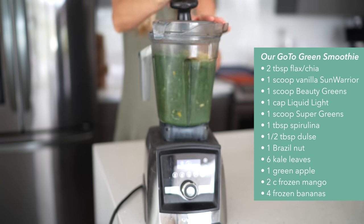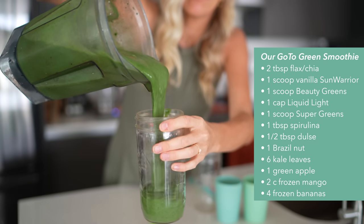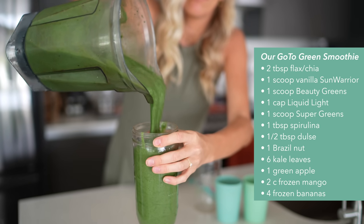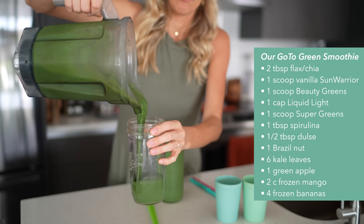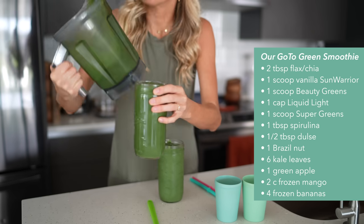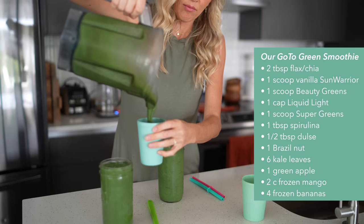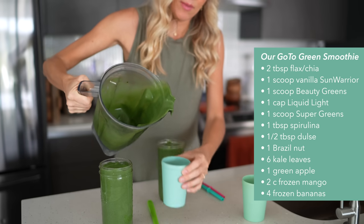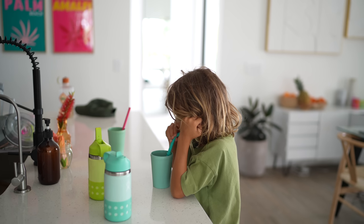I typically put upwards of 10 to 15 ingredients in these smoothies and they're all from whole food sources. I always add chia and flax for those healthy omega-3 fatty acids. I like to add in a little scoop of dulse flakes, which is a sea veggie — great for iodine, which is great for your thyroid health and metabolism. I also add in a brazil nut — one brazil nut will give you more than your daily amount of selenium, so that's the easiest way to get your selenium.